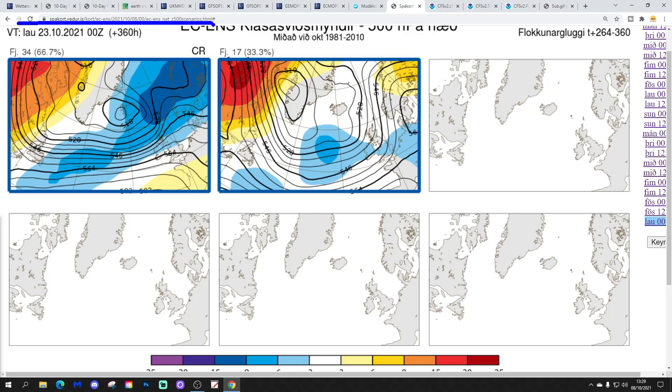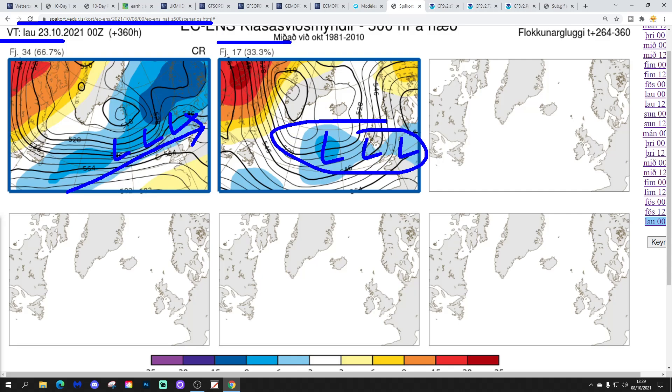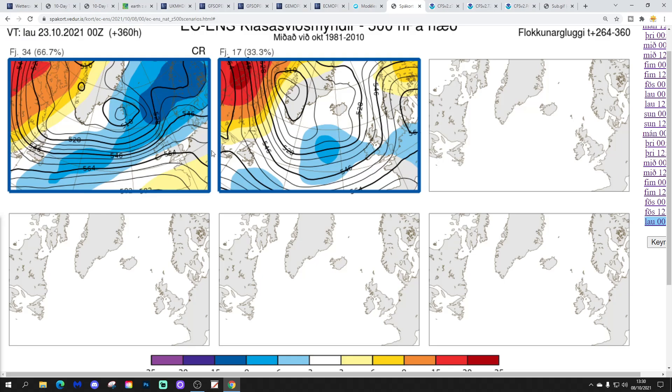Extending to the 23rd of October, we've had 34 members of the ECM ensemble looking really unsettled — low pressure from the Atlantic, the high pressure gone, properly unsettled with wet and windy weather. And 17 also bringing in low pressure, but slightly differing in the placement of the ridge. So all options look unsettled by two weeks out, but in 10 days' time we could still be under quite a bit of high pressure.